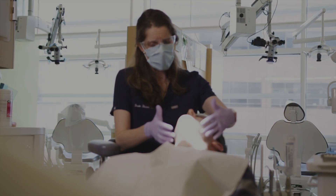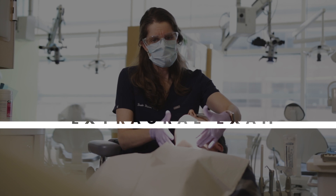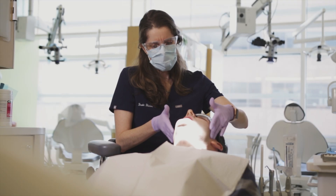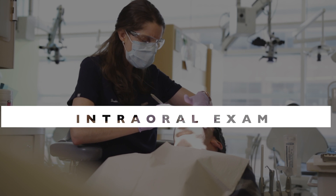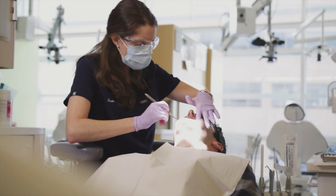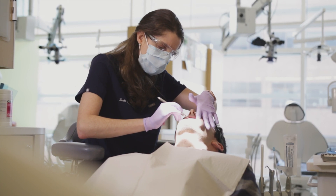So we're going to start with an exam on the outside here — let me know if anything hurts. Checking for any signs of infection. Go ahead and open. Close. Any pain with that? No. We're going to check inside the mouth and just get a general look around. Not seeing any signs of swelling or drainage in the gums here.